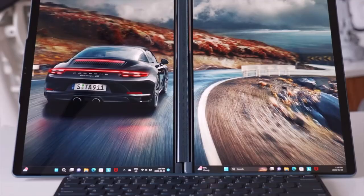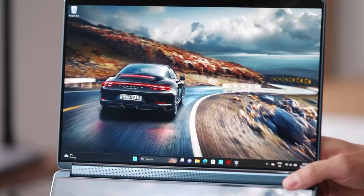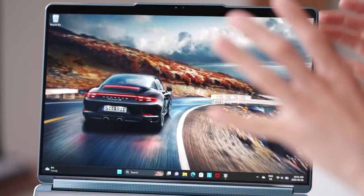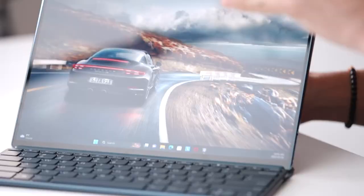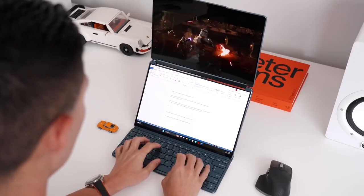The Lenovo YogaBook 9i features an impressive, innovative design with a full-size OLED dual screen. It functions as a traditional clamshell laptop and offers multi-mode capabilities, including laptop, tablet, and tent modes.